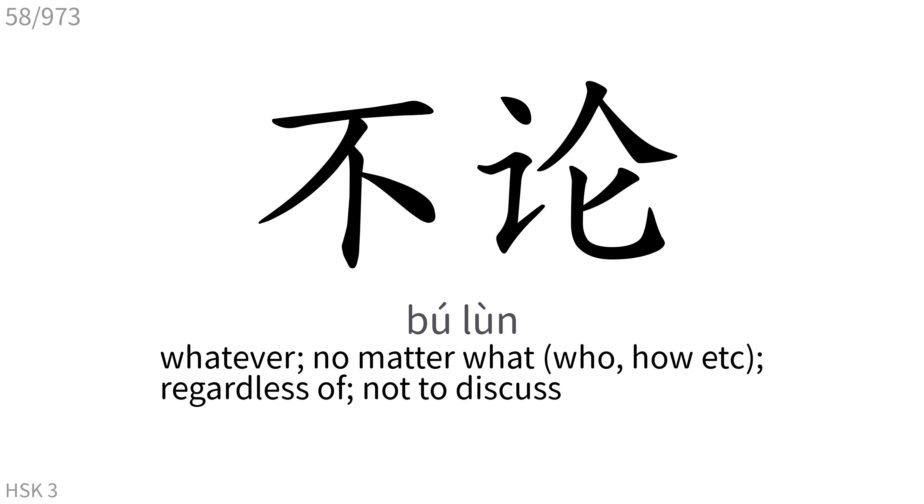不论: Whatever, no matter what, who, how, etc. Regardless of, not to discuss.